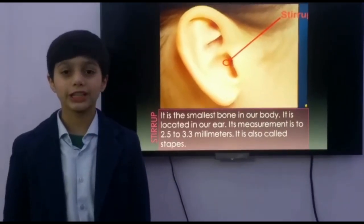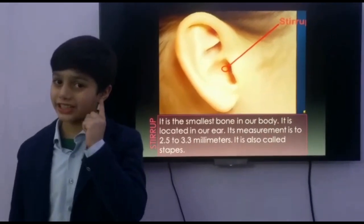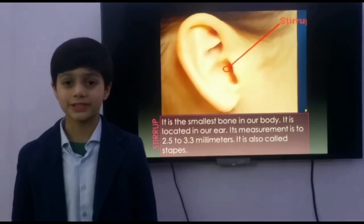Now I am going to explain to you about the smallest bone. It is located here, inside our ear. It is the smallest bone in our body. It is also called the stapes.